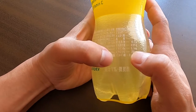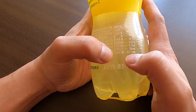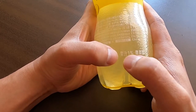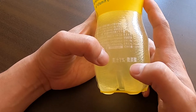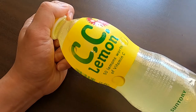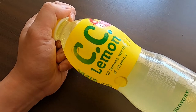The bottle also contains vitamin B5 at 0.1 to 1.4 milligrams per 100 milliliters, and it has 1% real lemon juice. It's lightly carbonated. If you drink a full bottle of CC Lemon, you're consuming around 1000 milligrams of vitamin C — which is more than 10 times higher than what you need per day.